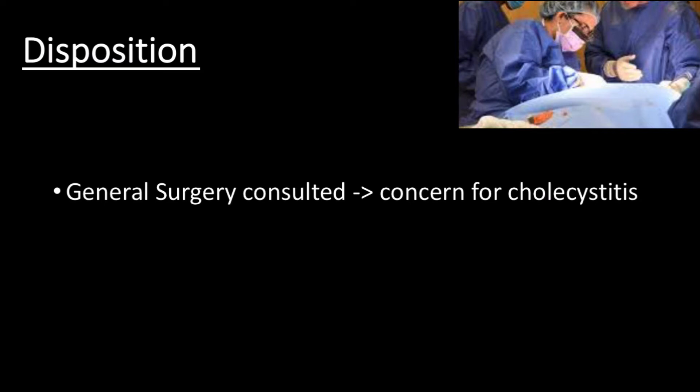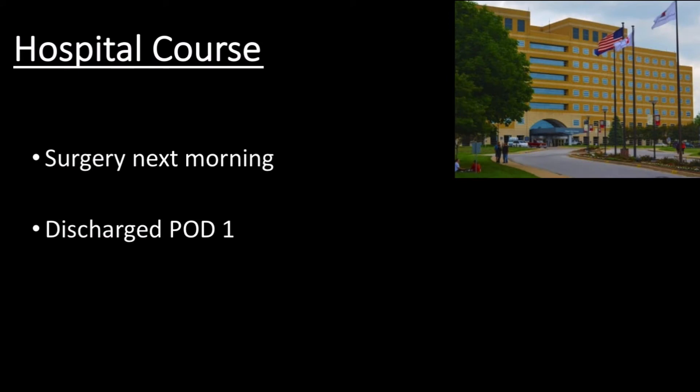The skeptics might say this didn't save time given that the patient would require a formal right upper quadrant ultrasound before surgery would take her to the OR. Yet after reviewing the case and the images uploaded to the EMR, surgery agreed with the diagnosis and accepted the patient without further imaging. The patient was taken to the OR the next morning, and no further imaging or radiology ultrasound study was ever performed. Per operative notes, the gallbladder was clearly inflamed and final pathology confirmed the diagnosis of cholecystitis. The patient did well and was discharged on post-operative day one.